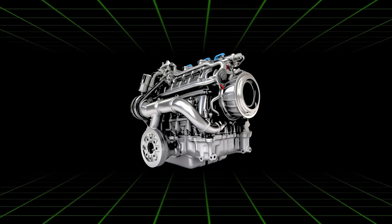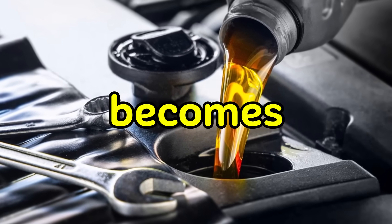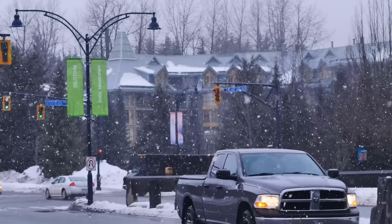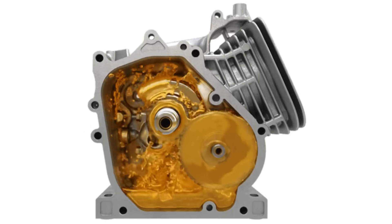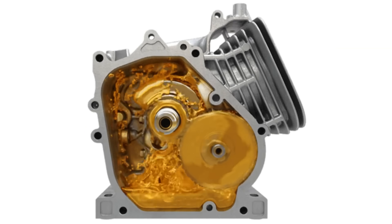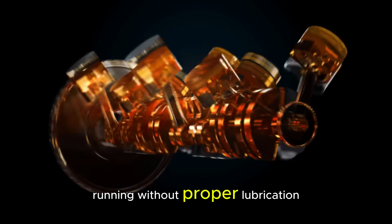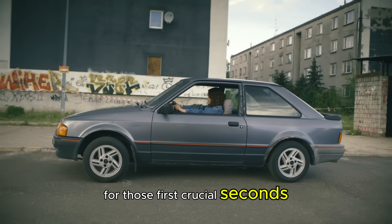Your engine is the same. When it's cold, 4 main things happen. First, your engine oil becomes thick like honey in the fridge. This thick oil can't flow properly through your engine. At 0 degrees Fahrenheit, your oil moves about 10 times slower than it should, meaning parts of your engine are literally running without proper lubrication for those first crucial seconds.